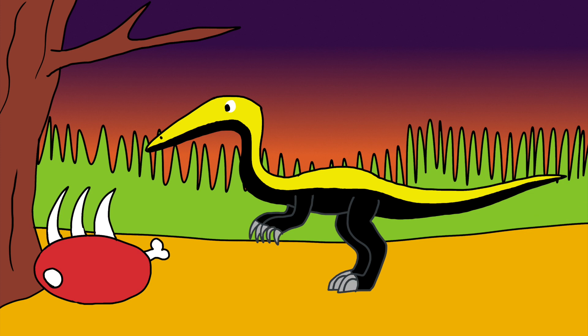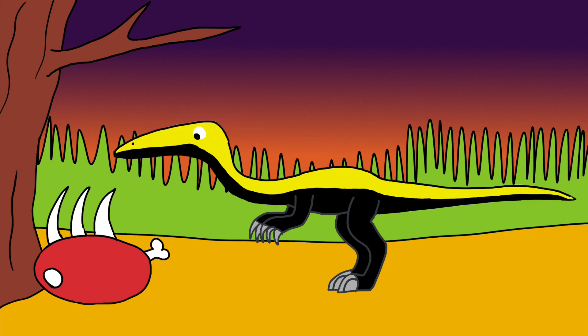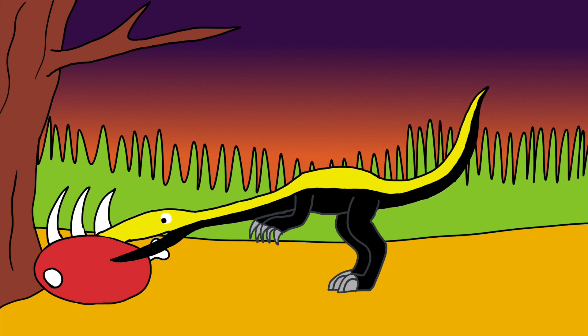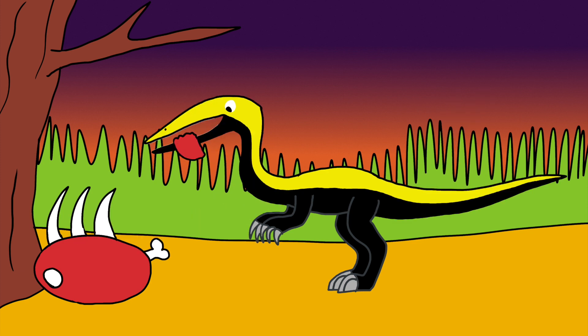The Coelophysis' teeth were good at killing small prey such as insects, fish, and small animals. He can even saw his food almost like a knife, making it useful for eating the carrion from larger animals.